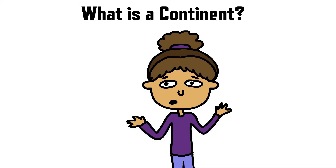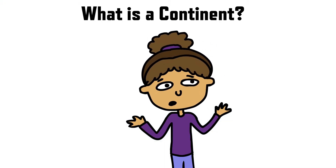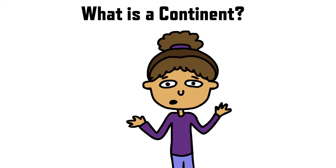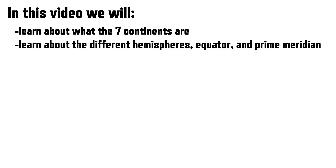But wait, what exactly is a continent? There are exactly seven continents on Earth. In this video we are going to talk about the seven continents and the special things about them. We will also learn about the different hemispheres, equator, and the prime meridian. Let's jump to it!